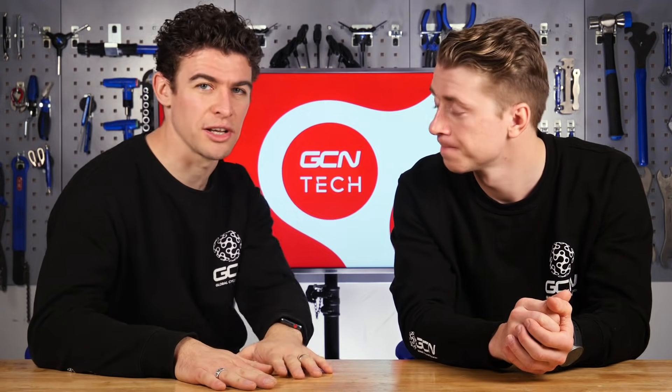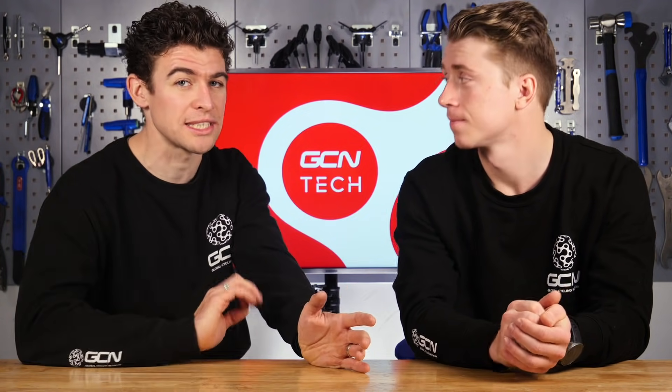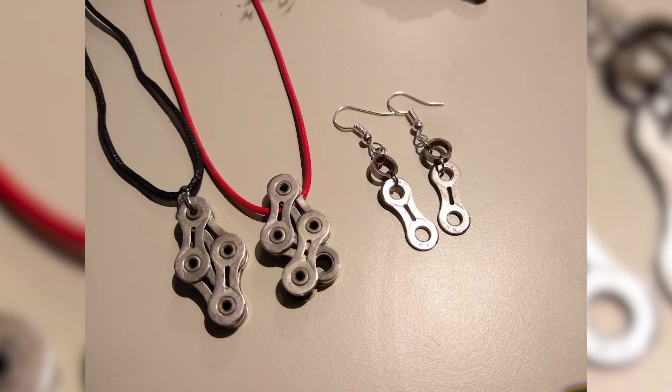Last week, Hank and John asked you to get in touch with your bike-related products that you've turned into everyday items, and we were simply astounded by your response. We've got one in from Julia in Amsterdam: 'I have a growing pile of worn-out chains, so I've been turning them into basic jewelry. These pins and earrings were made from the chain I used to ride from Germany to Ålesund in Norway last year — 1,404 kilometers, 11-day bikepacking adventure.'